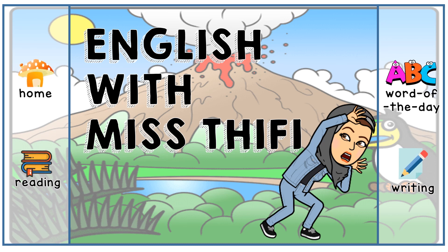Good morning class, Miss Tiffy here. We are going to continue from our previous lesson on natural disasters. But first, let's play a little game.